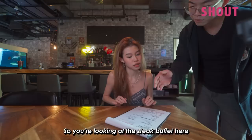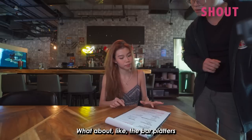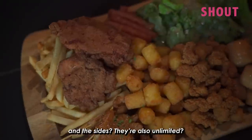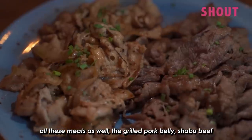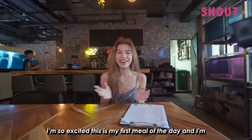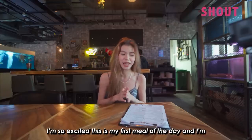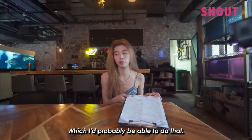Looking at the steak buffet here, you can have everything unlimited within 90 minutes. The bar platters and the sides are also unlimited. All these meats as well — grilled pork belly, shabu beef, dori, chicken thigh. I'm so excited, this is my first meal of the day and I'm super hungry. I could eat a whole cow right now.